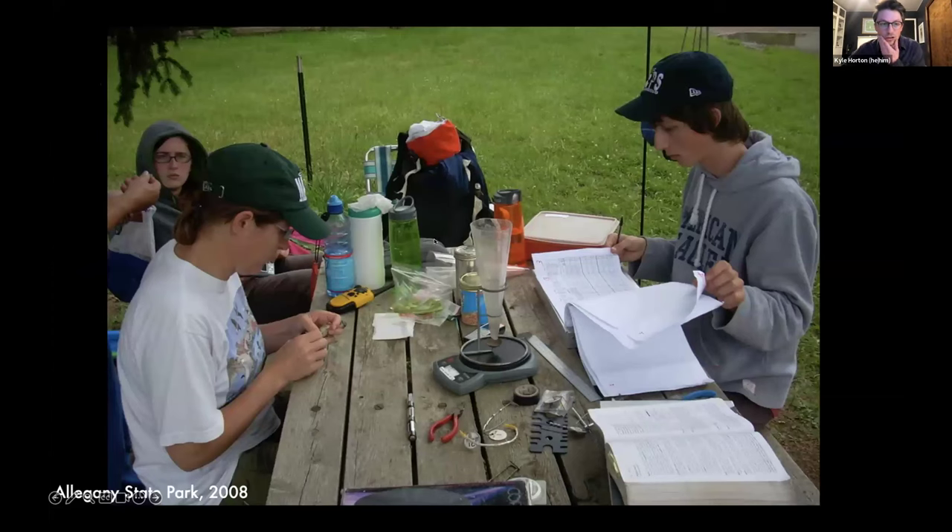I'll jump into a little bit of my background. I started getting really excited about birds when I lived in Western New York as an undergrad. I'll start on the science end of where I really began as someone getting excited about ornithology. It started like a lot of folks — getting interested in science and ornithology through bird banding.